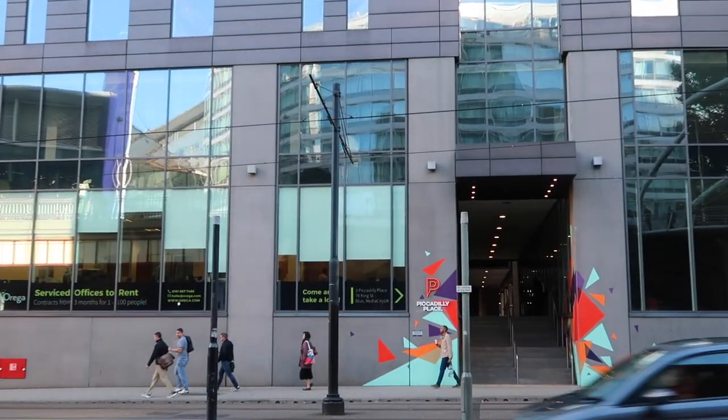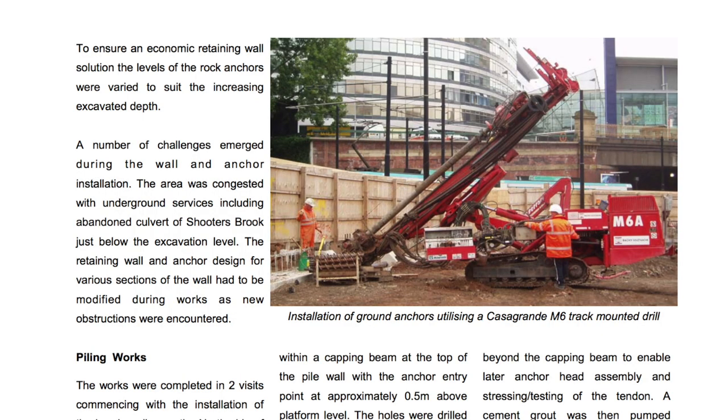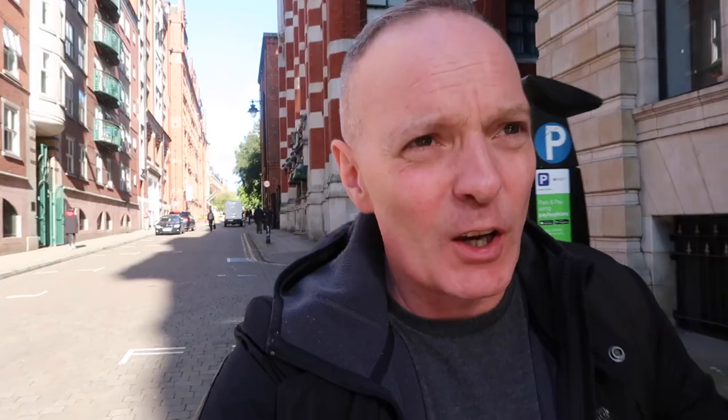This is Piccadilly Place in Manchester, and just across the way is Piccadilly Station. I found a shred of evidence on a construction company's website of what they encountered deep below ground when putting in deep retaining walls to support this building. A number of challenges emerged during the wall and anchor installation — the area was congested with underground services, including the abandoned culvert of Shooter's Brook, just below the excavation level. I'm walking down Granby Road, which is very, very old — at one time this would have been open, where the brook used to run.